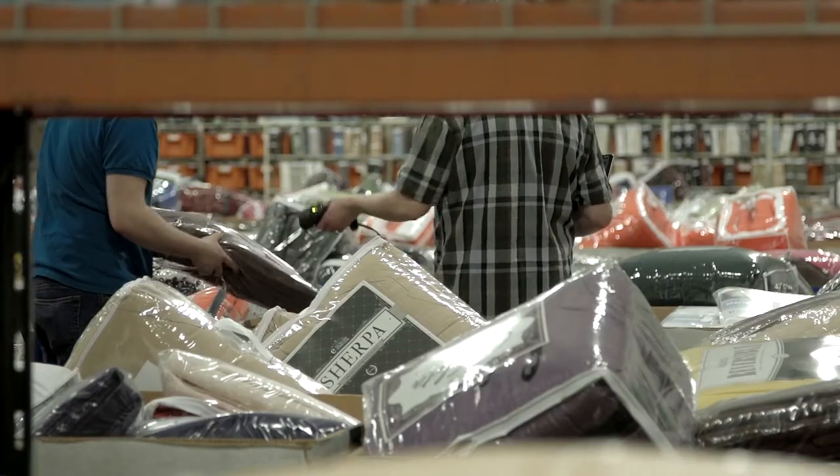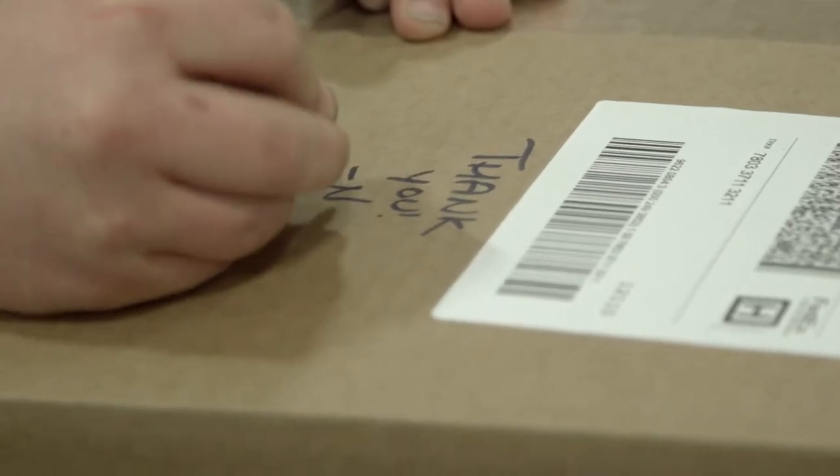Before we used SkuVault, it would have taken a picker five to ten minutes to find the location of an item, pick it, prepare it, get a label on it, and ship it out. Now we're averaging well under a minute per item.